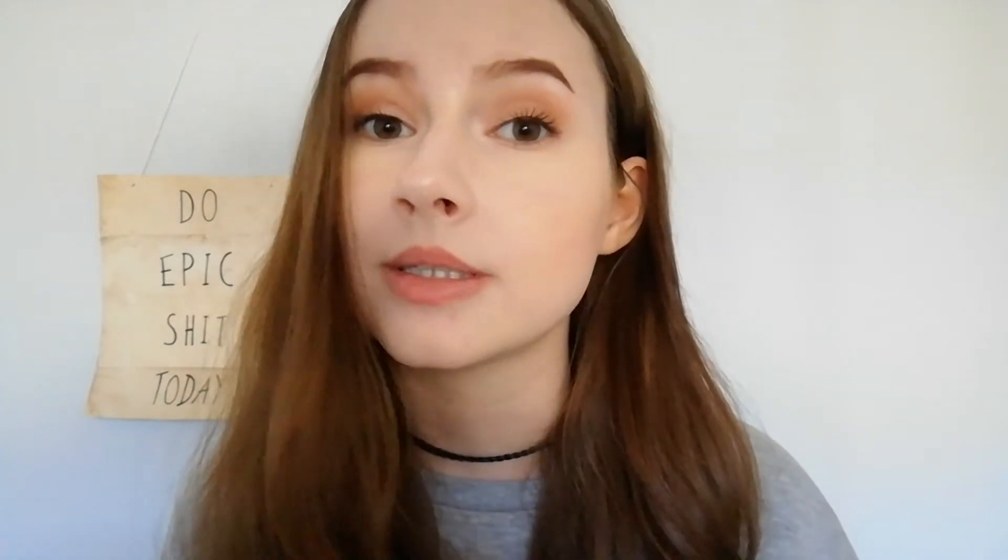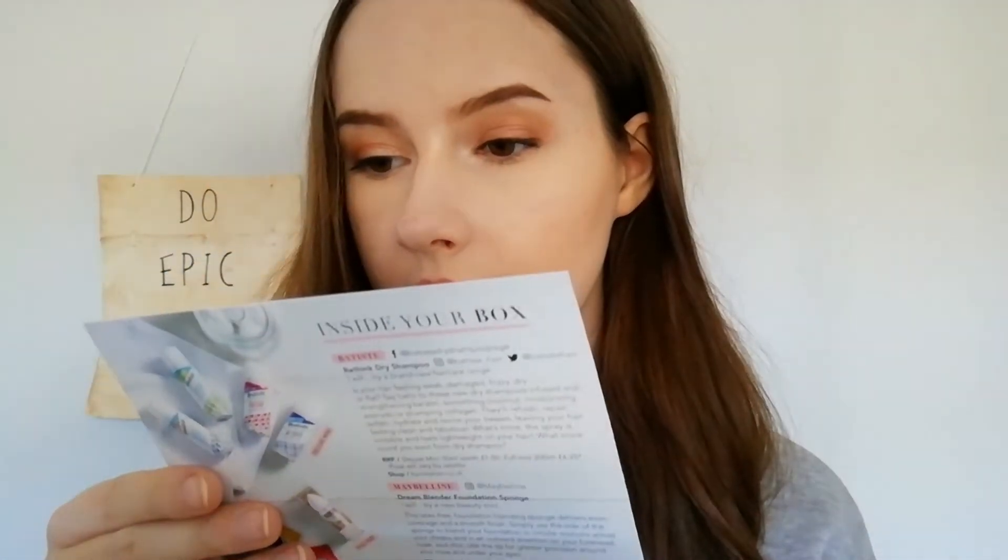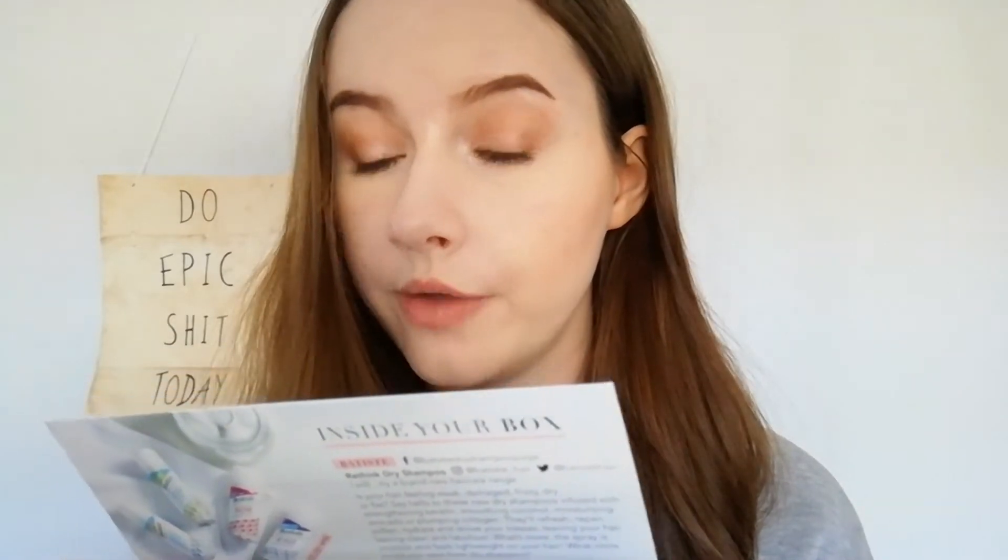In that welcome box I didn't get a leaflet, but in this box you get a leaflet — a little thing that says what's inside your box and an introduction of what the box is about. This one is called the Beauty Resolutions Edition. It gives you pro tips and a sneak peek into next month's box, which is a lip contour pencil worth £16 from Huda Beauty.